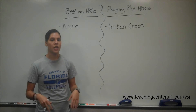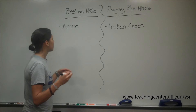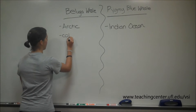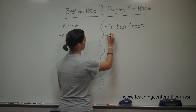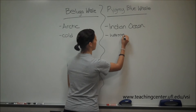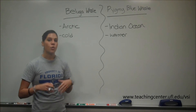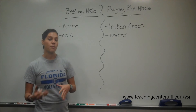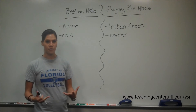This question needs a little bit of critical thinking. Just before we even get into the biochemistry of it, just keep in mind that the Arctic is cold — it's at the North Pole — so beluga whales are in a cold environment, and pygmy whales are found in a warmer environment because the Indian Ocean is by the equator. In terms of fatty acids, the more double bonds a fatty acid has, the lower its melting temperature, and the more saturated the fatty acid is, or has no double bonds, the higher its melting temperature.